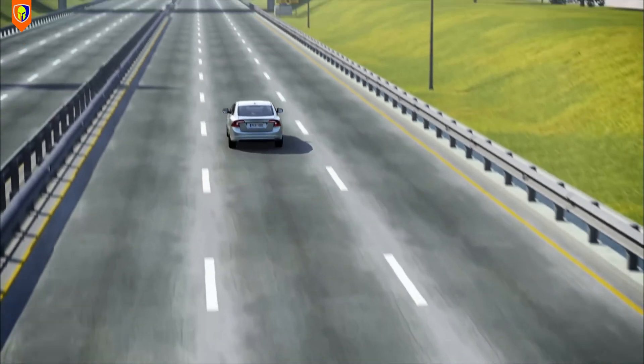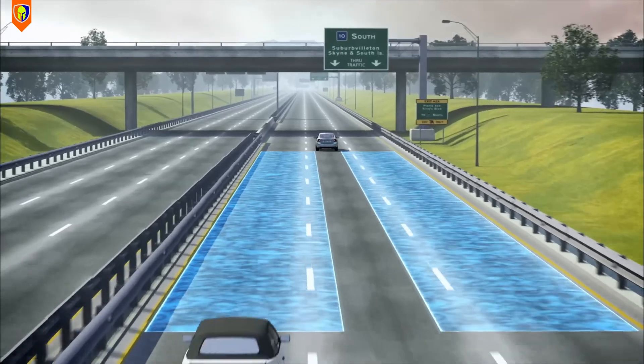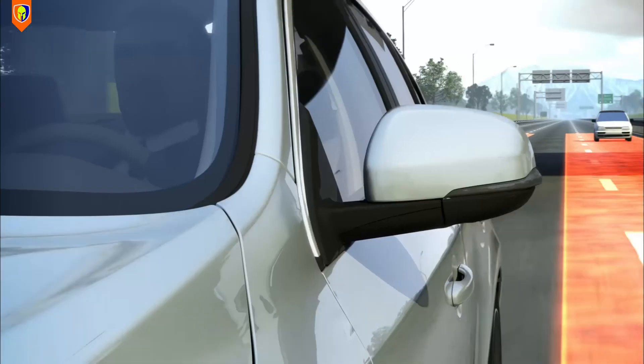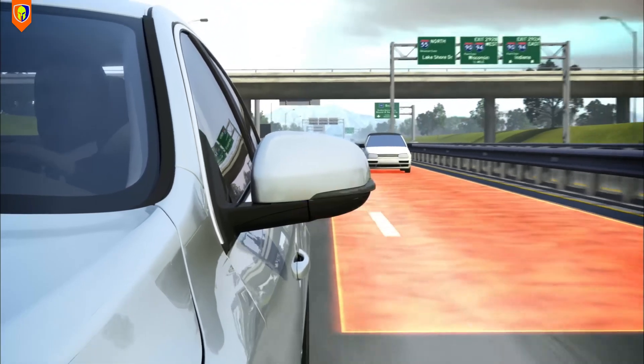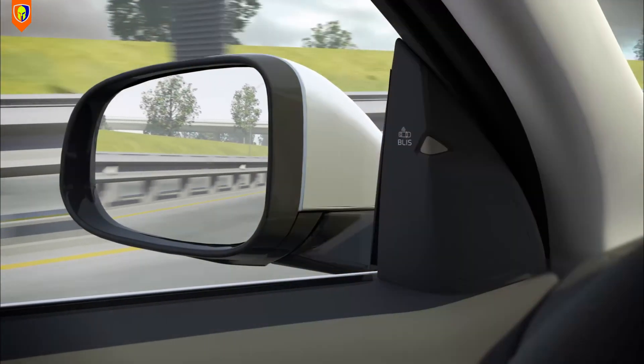Changing lanes can be risky if there is another car in your blind spot. Volvo came up with a blind spot information system in 2003, which uses cameras or radar sensors to detect vehicles in your blind spot and warn you with a light indicator on your side mirror.